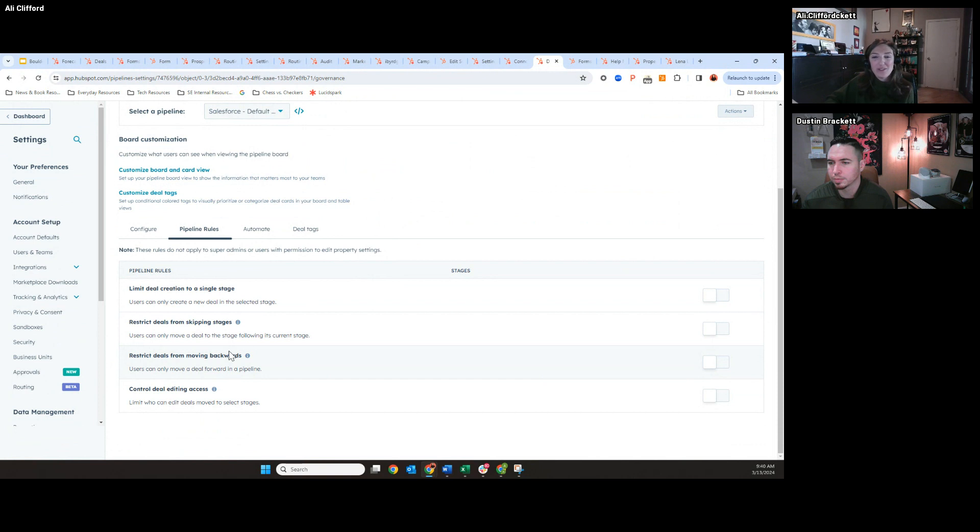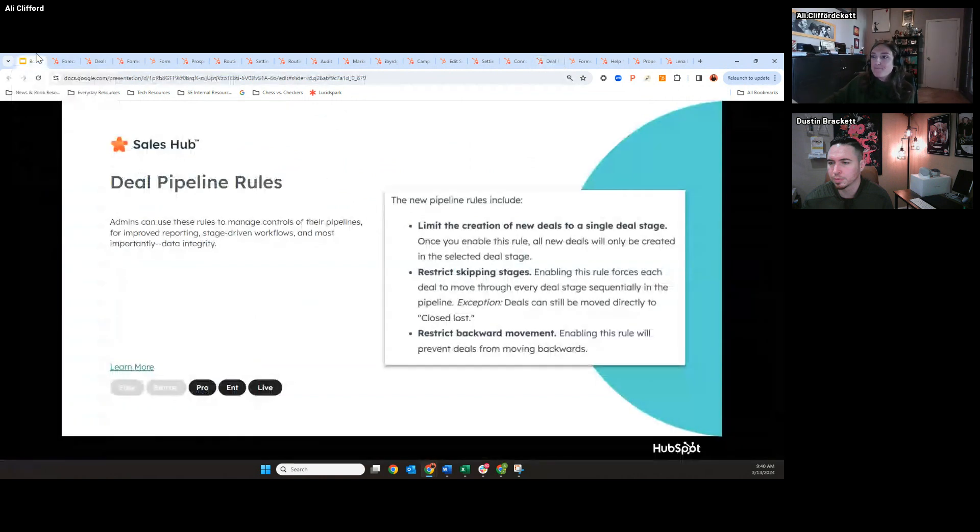There wasn't a guardrail in place to actually enforce that behavior — it was really just training the reps, which is always hard. So by pipeline, you can set some of these pipeline rules to have more control over how you're managing your deals. The impact is really going to be in reporting — when you're looking at deal conversion rates, they won't be all over the place. You're going to get more accurate data reflective of your sales process. Deal pipeline rules is live now, so all you folks with Sales Hub should see access.